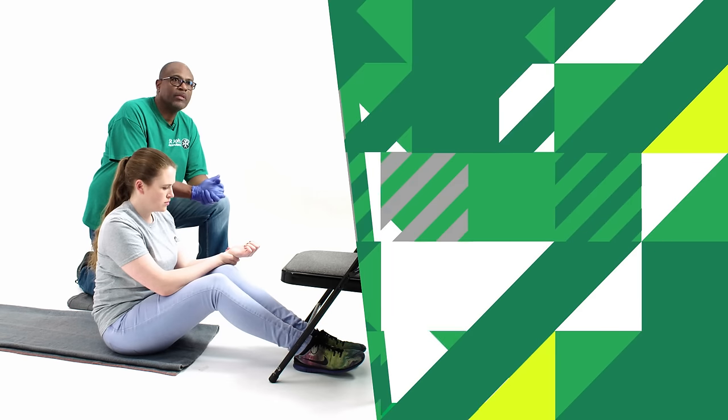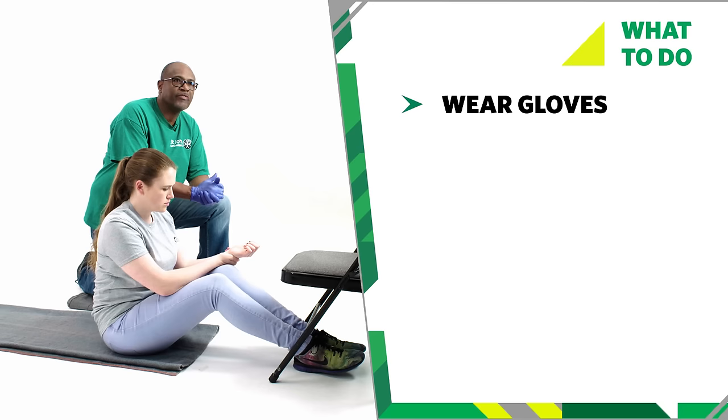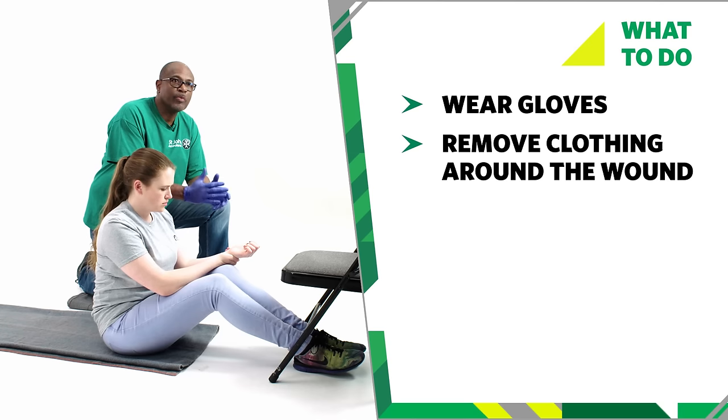To treat someone with a severe bleed, put gloves on if you have them, as this will help to protect you both from infection. If the wound is covered by clothing, remove or cut the clothes to uncover the wound.